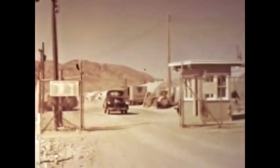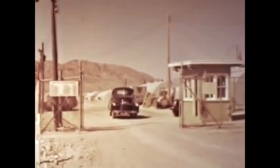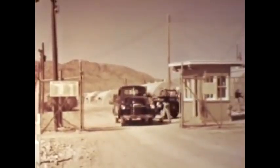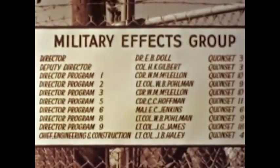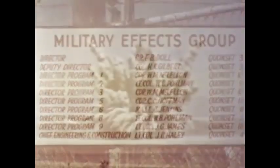Although the seven programs conducted by the military effects group included some 50 different projects and participated in all 14 shots, the most important military effects studies were concerned primarily with three shots: an underground, a tower, and a high altitude burst.